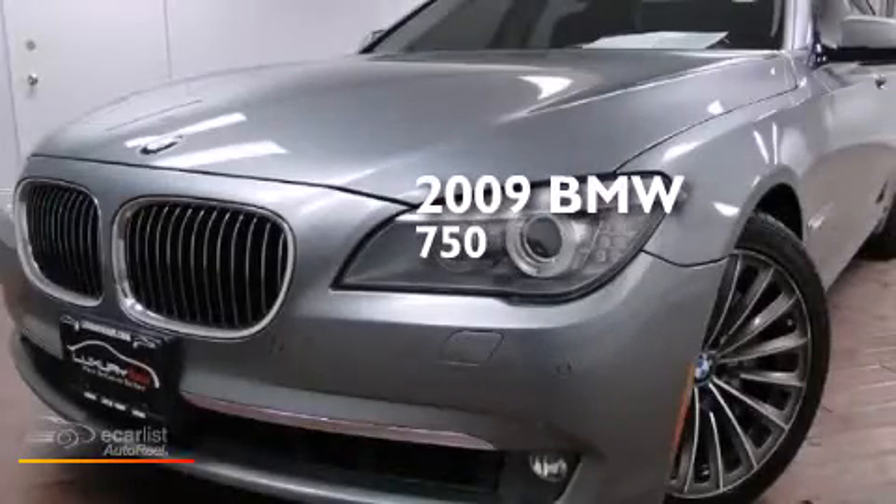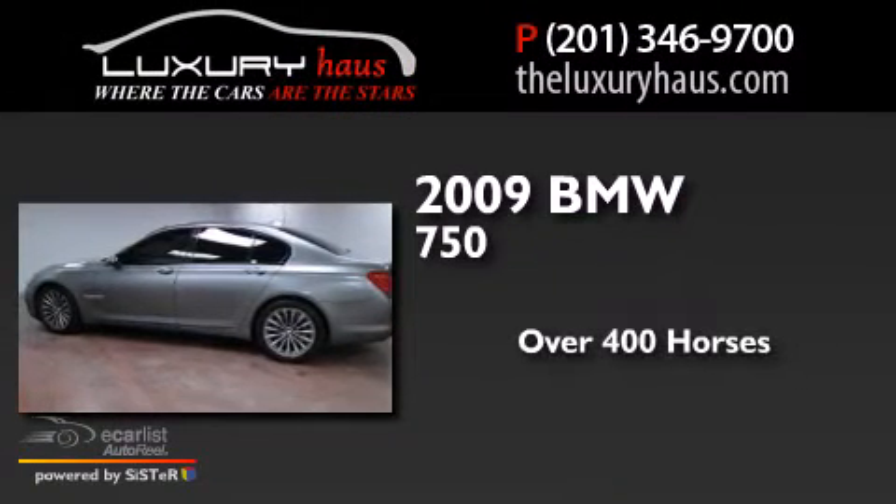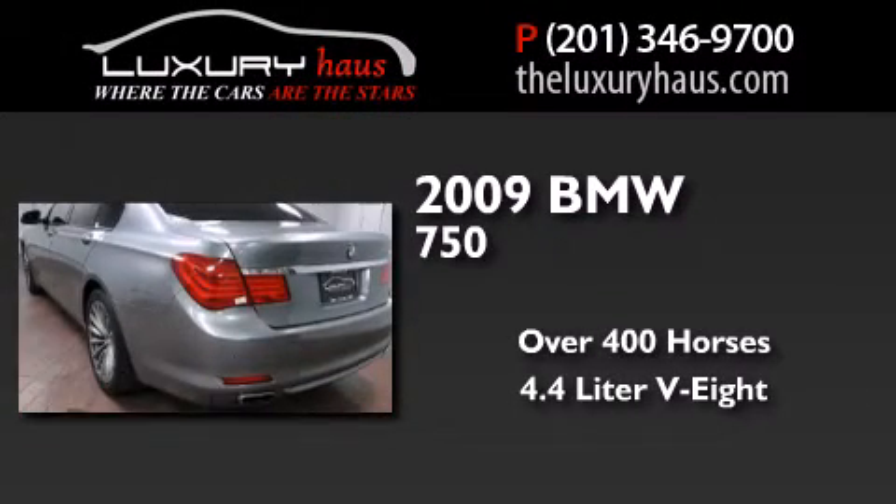This is a 2009 BMW 750. This sedan has over 400 horses and a 4.4 liter V8.